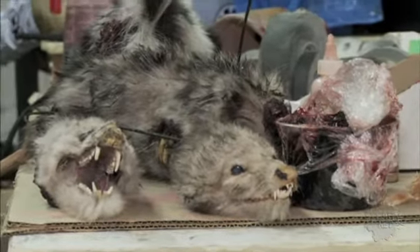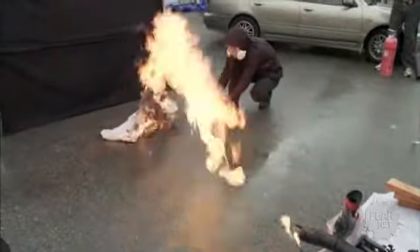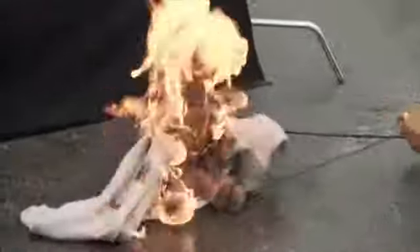I didn't want to use any digital creatures at all. If anything, we would just use practical creatures that were all hand puppets. And Christian was totally on board with that.